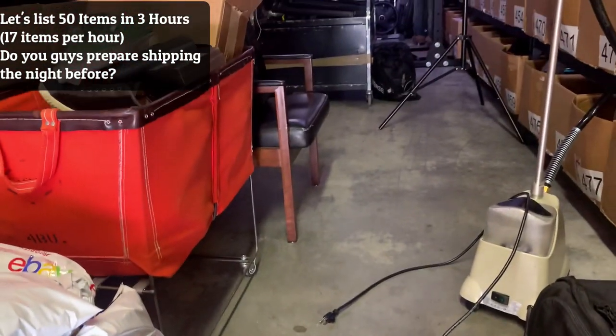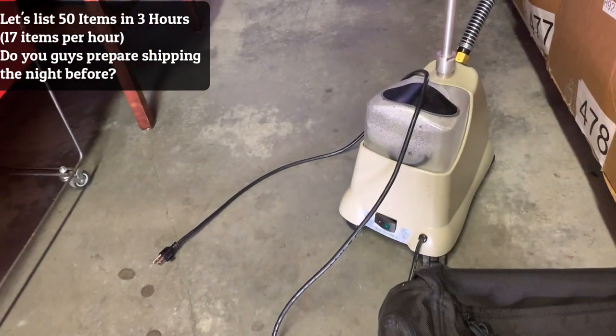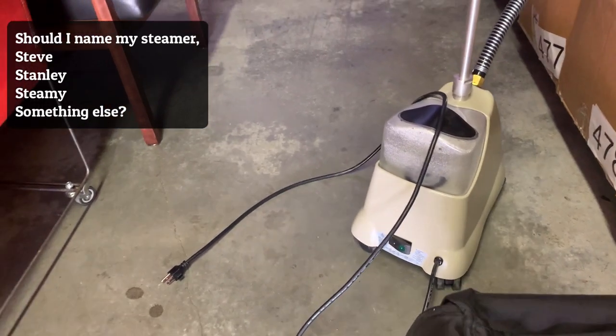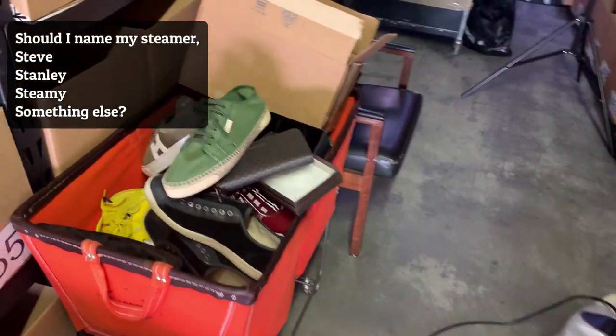I do need some help from you guys though — I would like to name my steamer. Right now the names are either Steve, Stanley, or Steamy. I like to give my items names just because it's a little more fun working as a reseller. It's kind of a lonely endeavor, so I like to name my items.